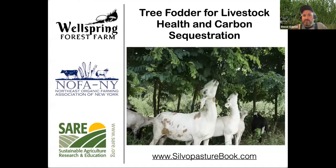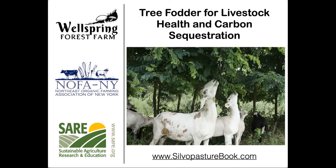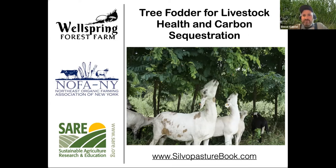Okay, great. You can see my slides and hear me, I assume. Seems like it's all working. Looks good. Thanks for cozying up this afternoon and coming to learn a little bit about tree fodder and some of the work we've been exploring on our farm and in our research.